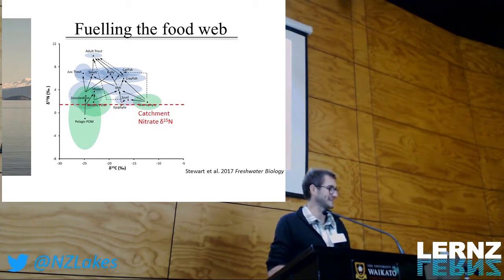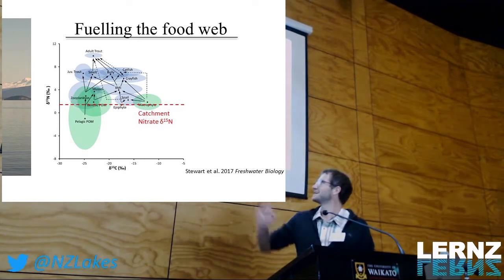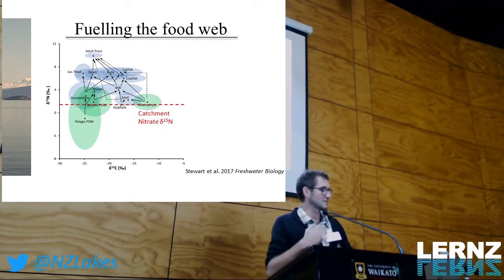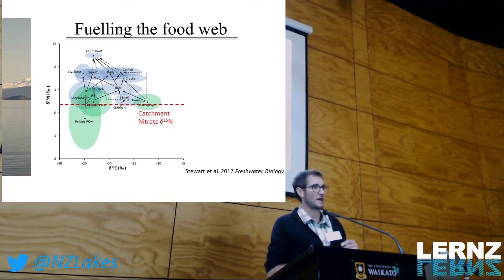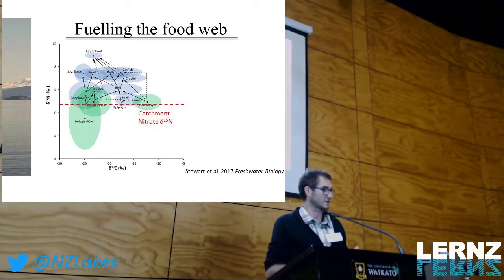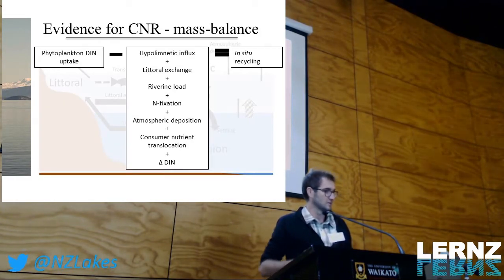But looking at the left-hand figure — the pelagic biplot — there's a massive range within the signature of that biplot. A big part of my research has been arguing that this isotopic variation is being driven by internal processes within the lake, which are modifying that signature and shifting it in different directions over a seasonal cycle. Rather than going into that data today, we're going to take a mass balance approach to try to quantify what these recycling processes are in the lake.